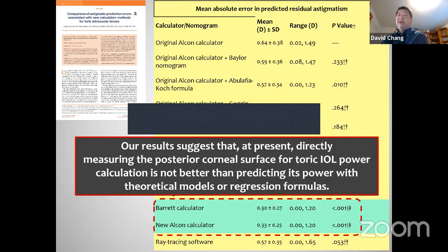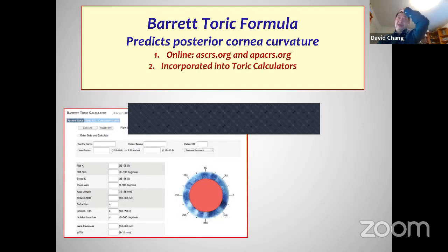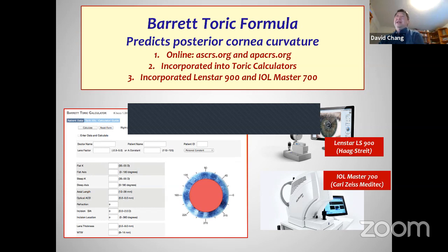You can get the Barrett formula online at APACRS.org or ASCRS.org for free. All of the major calculators now — Alcon and J&J — incorporate the Barrett formula. They used to not, and at those points the formulas were not as good. Now, with our biometers, if we use a LENSTAR or IOL Master in the latest versions, the software will immediately print out the lens you want using the Barrett formula.